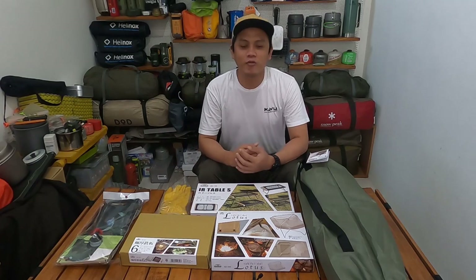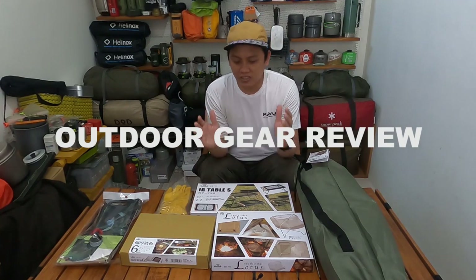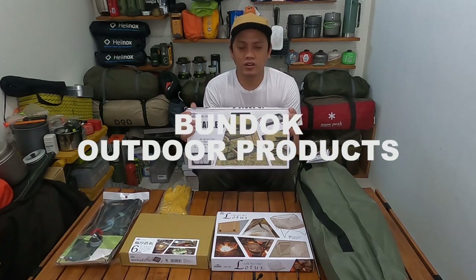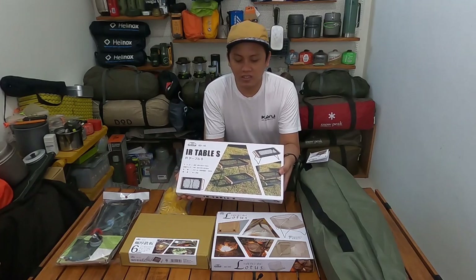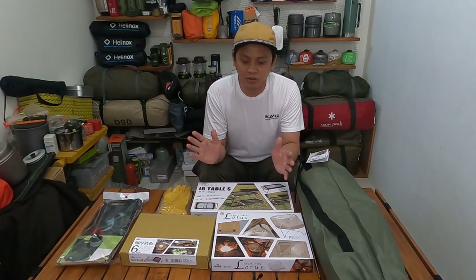Halo semuanya, apa kabar kalian? Semoga baik-baik aja ya. Kembali lagi di GoVlogyDV. Di video kali ini, di konten outdoor gear review kali ini, saya kedatangan camping gear baru saya dari brand Bandok ya. Bandok itu brand outdoor gear dari Jepang. Di sini ada 6 items ya, 6 camping gear yang saya beli dari brand yang sama, yaitu dari brand Bandok.